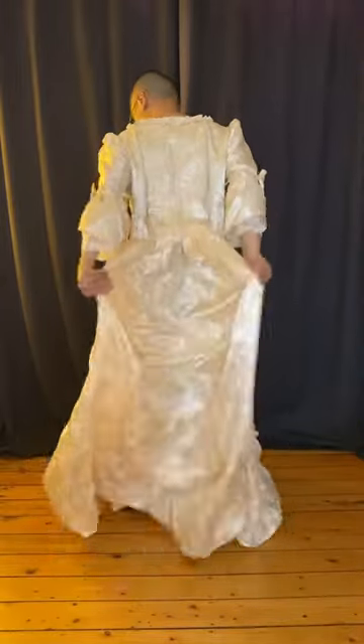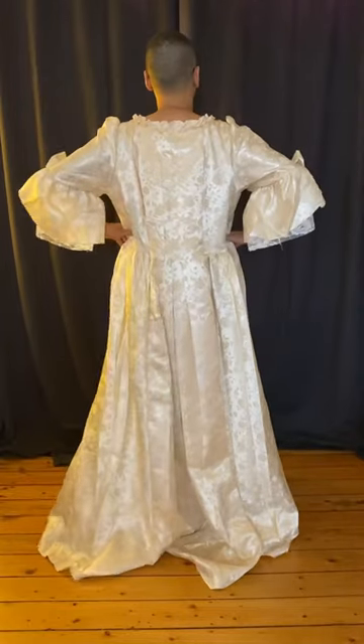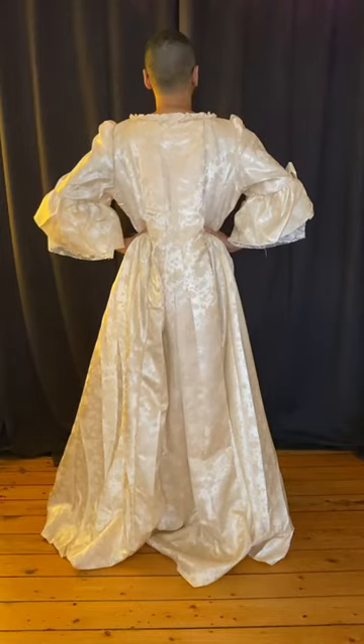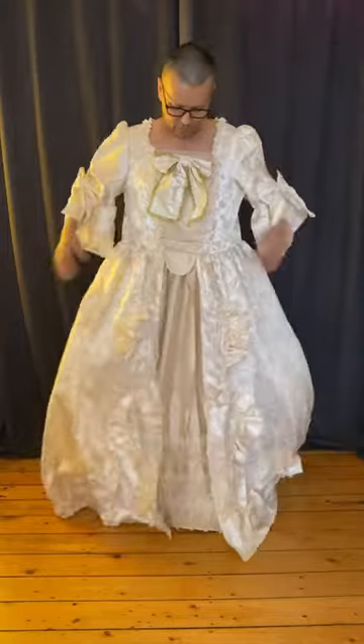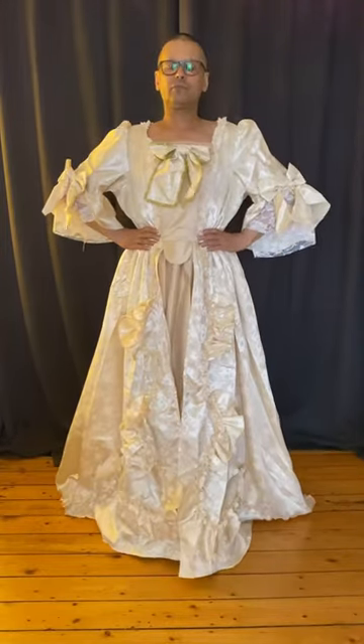I think the dress is pretty good for the price. All the information I'll put in the description box. It's not bad, but it needs some help and I'm going to do it — so stay tuned for more.